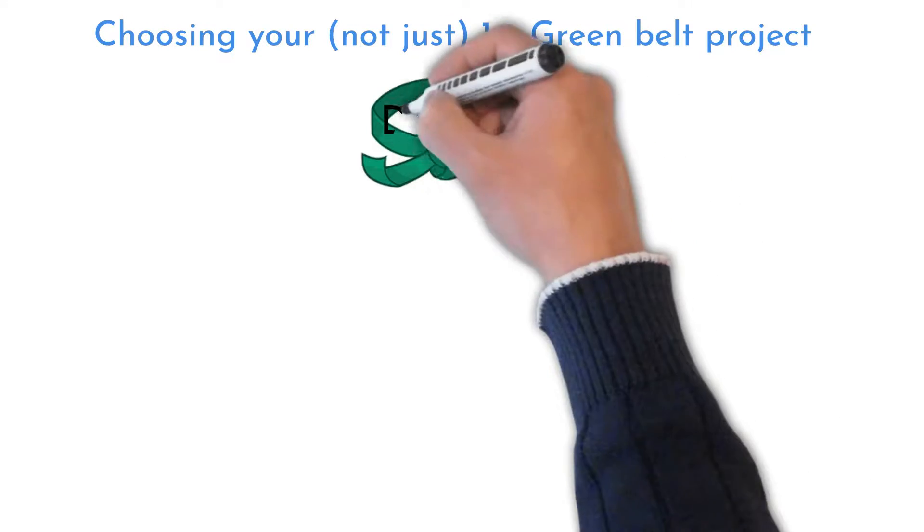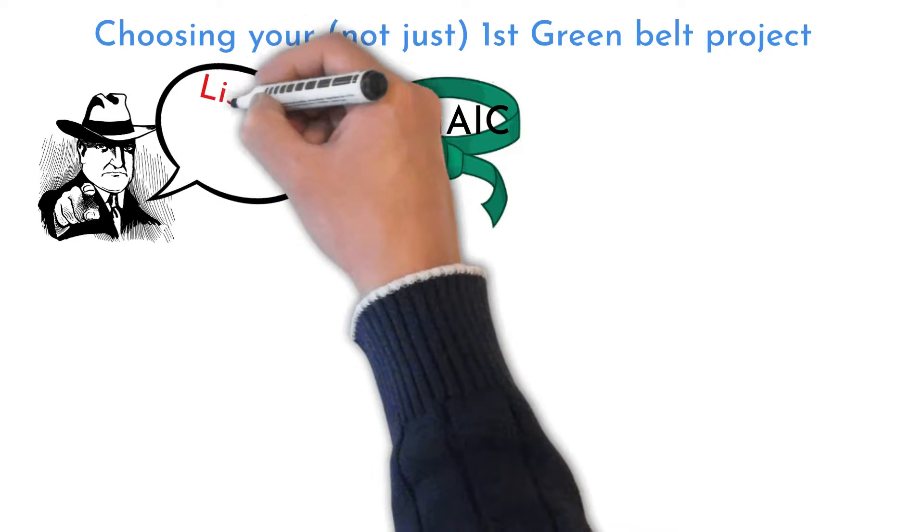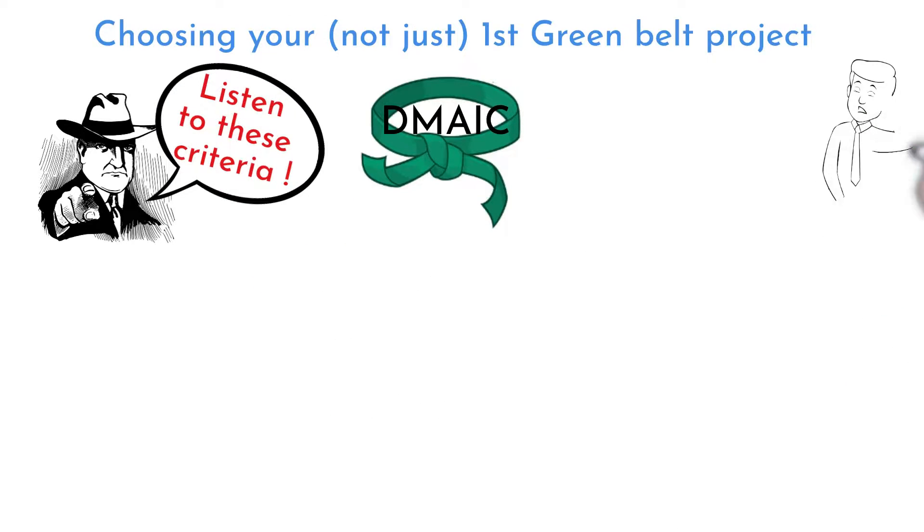Welcome to Six Sigma Mania. Let me share with you criteria for choosing first DMAIC green belt projects, before we jump into project examples.